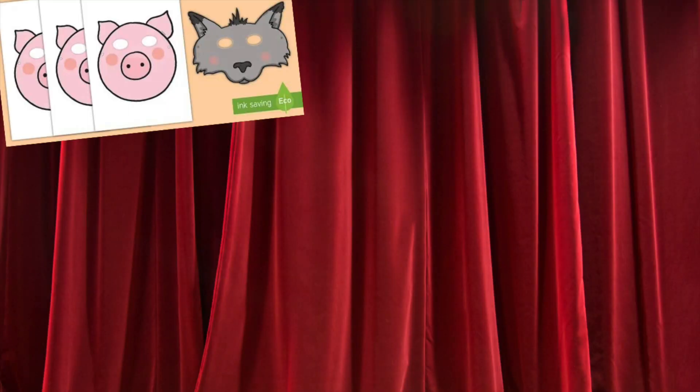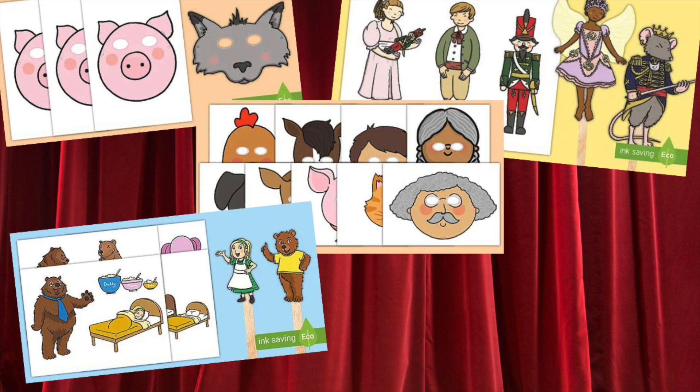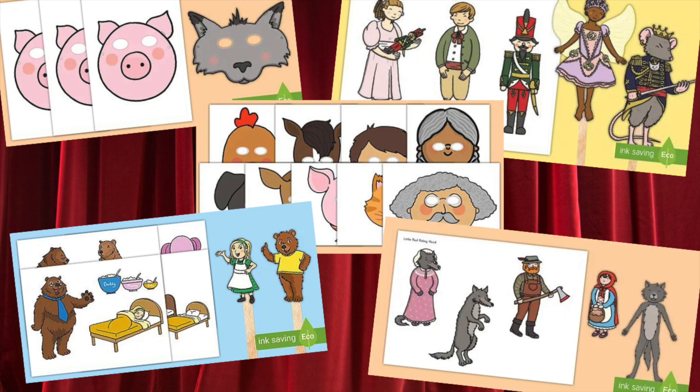To properly set up dramatic play in your home or classroom, you'll need to start by choosing a theme that children will have an outline to follow. For example, some popular dramatic play themes are Three Little Pigs, The Nutcracker, The Gingerbread Man, Goldilocks and the Three Bears, and The Little Red Riding Hood. You can also buy some fun clothes or give children a toy and encourage role-playing and exploring that narrative.